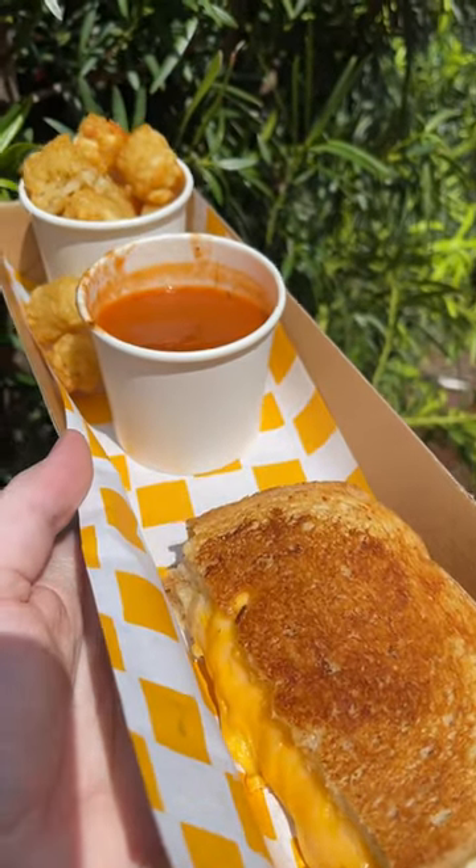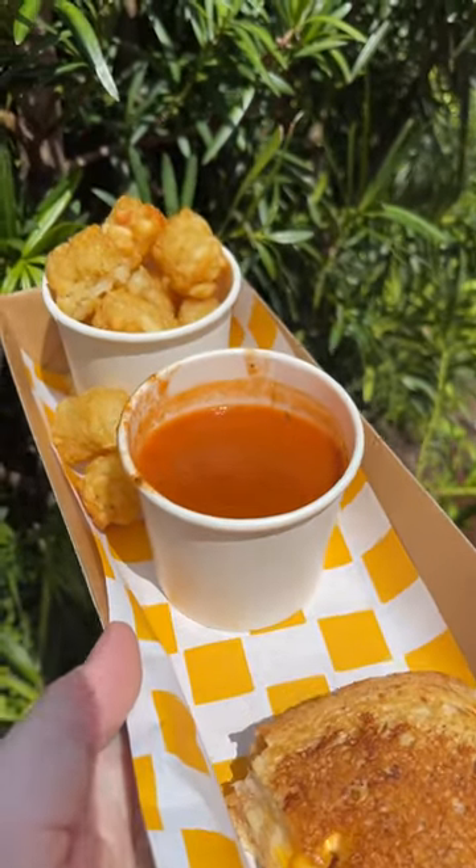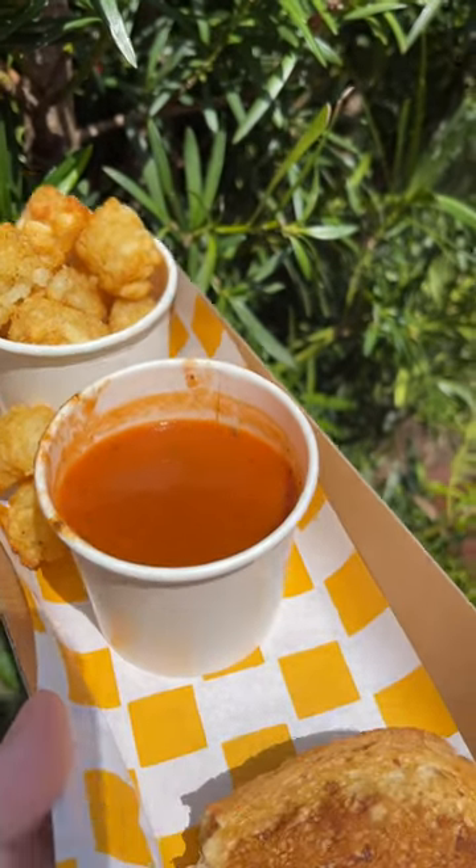Included with every kids meal here is your choice of two sides, which you can choose between cuties, potato barrels, and a tomato basil soup, as well as a drink.